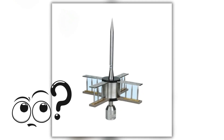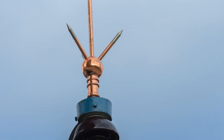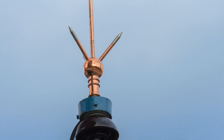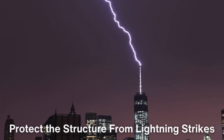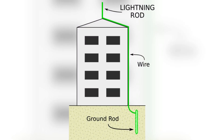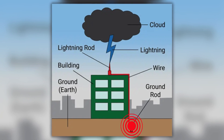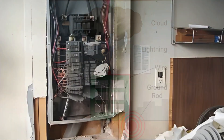To understand why buildings have lightning rods, we first need to grasp what a lightning rod is. Essentially, a lightning rod is a metal rod or conductor that is installed on the highest point of a building. Its primary function is to protect the structure from lightning strikes by providing a safe pathway for the electrical charge to travel. When lightning strikes, it seeks the easiest route to the ground. The lightning rod directs the electric current safely down into the earth, preventing it from passing through the building itself, which could result in fires, structural damage, or even injuries to occupants.